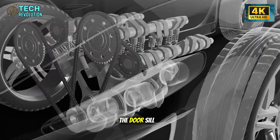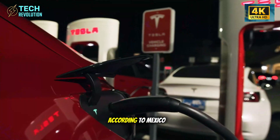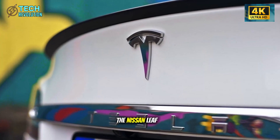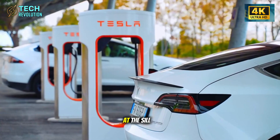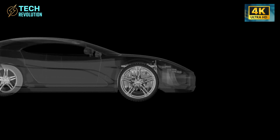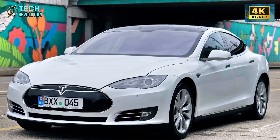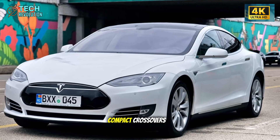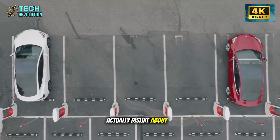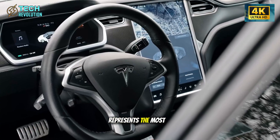Tesla also lowered the door sill height by 0.8 to 1.2 inches, according to Mexico Gigafactory manufacturing specifications. The Nissan Leaf measures 10.5 inches at the sill; the Hyundai Kona EV sits at 13 inches. Reducing sill height by even 1 inch puts Tesla in comfort territory normally reserved for compact crossovers, but without the climbing sensation that many seniors actually dislike about SUVs.